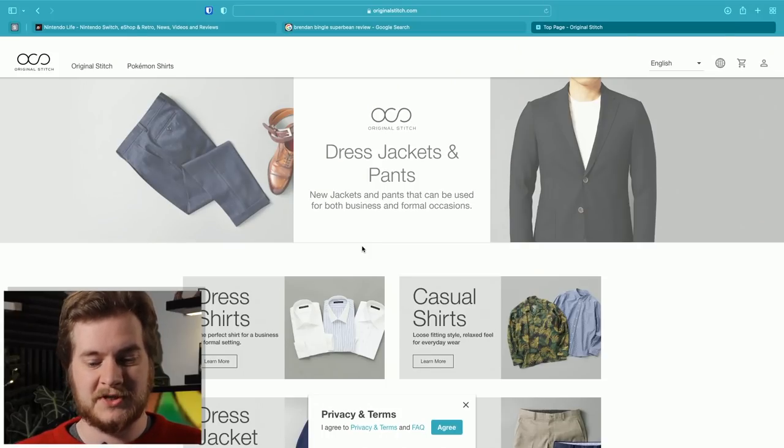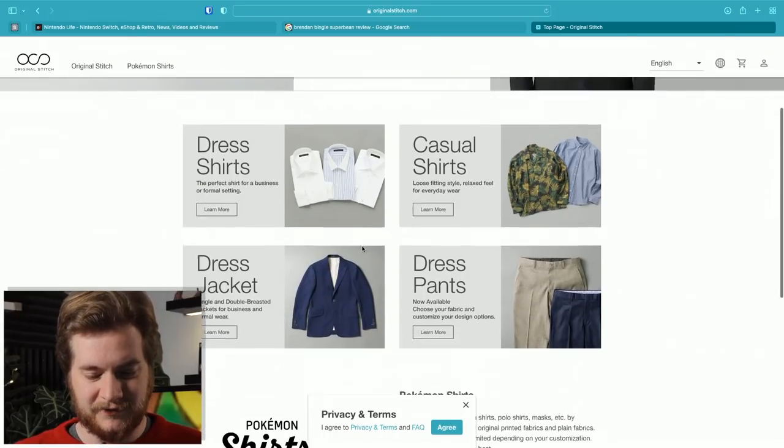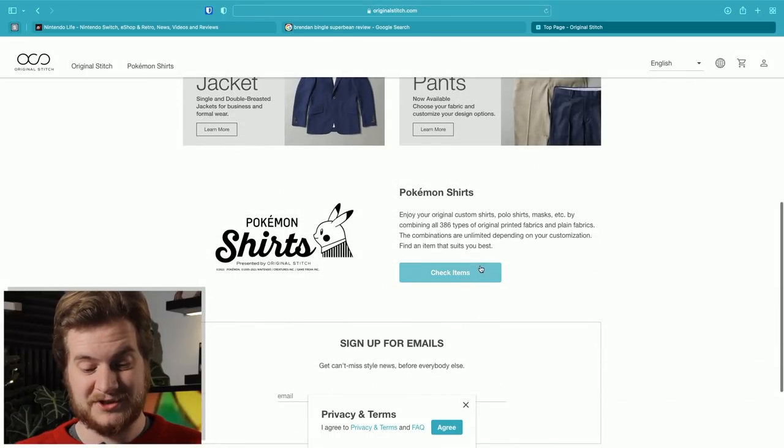There's a company called Original Stitch and they've done some partnership thing with Pokémon and the Pokémon Company more specifically. They do this whole range of different shirts in so many different Pokémon styles. They offered me one, I looked at the price and said yes. There are loads of different designs, so I've gone to the Original Stitch website to work out what design I want. There it is - Pokémon shirts.